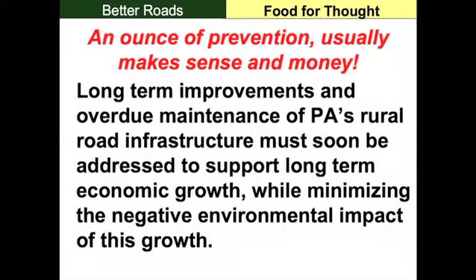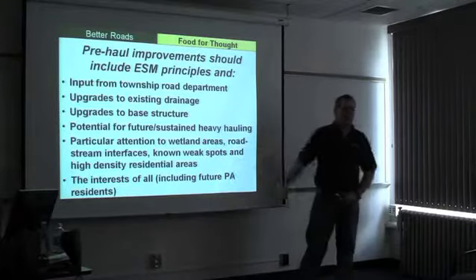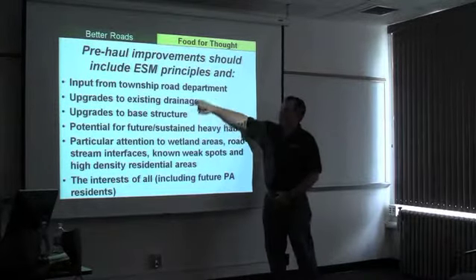Planned pre-haul upgrades can avert catastrophic failures, improve public perception, regulatory compliance, and stream health. A lot of our improvements are overdue. It's very important to address rural road infrastructure to support long-term economic growth — we've got the industry here that needs these roads — while minimizing the negative environmental impact. ESM improvements should include input from the county or township roads department. I was just up on a road that had been beautifully upgraded, and there was water pumping right out of the center of the road from an underground spring. Somebody on that roads department probably knew that spring was there — with a little input from them, they could have addressed it and kept that road working effectively longer.